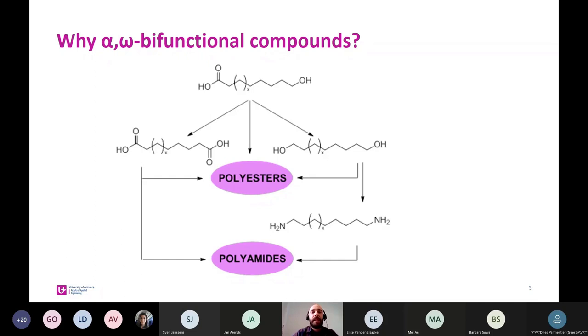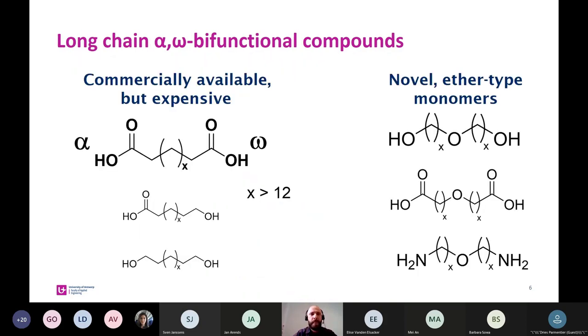There exist many methods to convert oils into fatty acids or fatty alcohols. So once again, why alpha-omega bifunctional compounds? Because we could synthesize a novel type of polyester or polyamide — that is the main goal of my research. Looking at the current situation on the market, there are some long chain alpha-omega bifunctional molecules and monomers commercially available, but they are relatively expensive due to the chemistry used to synthesize them.